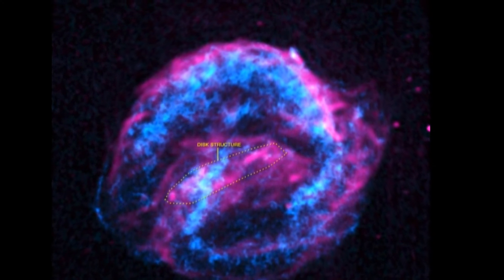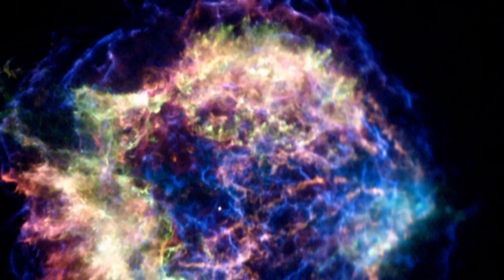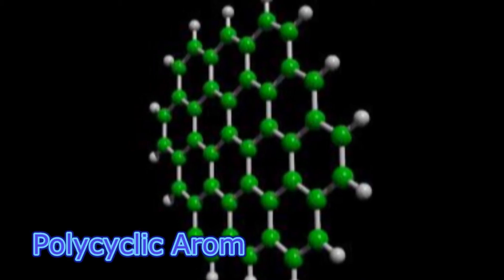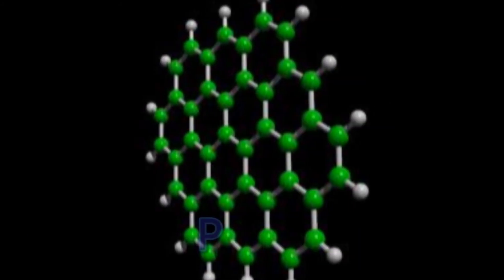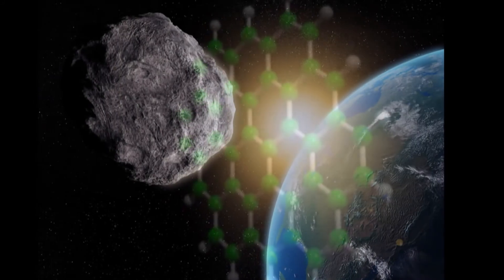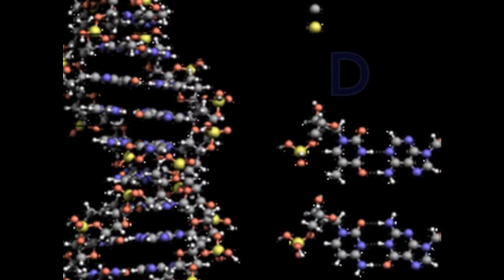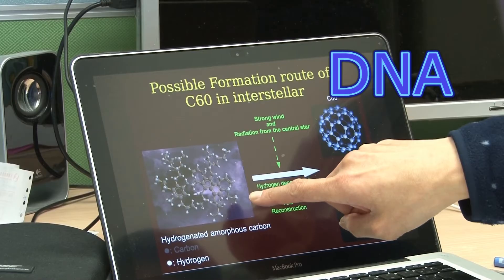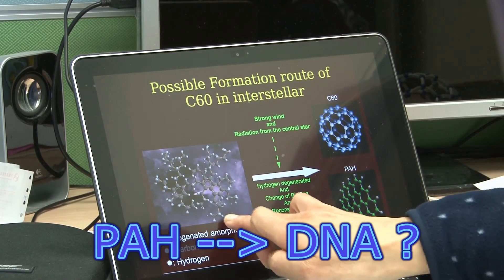In regions near where stars have ended their life in a supernova explosion, we find evidence of some of the fundamental building blocks of life, like molecules known as polycyclic aromatic hydrocarbons, or PAHs for short. We also find PAH molecules in meteorites that strike the Earth. PAHs are believed to be a key component in the origin of life in the universe, and NASA scientists have speculated that DNA might be formed from PAH molecules.